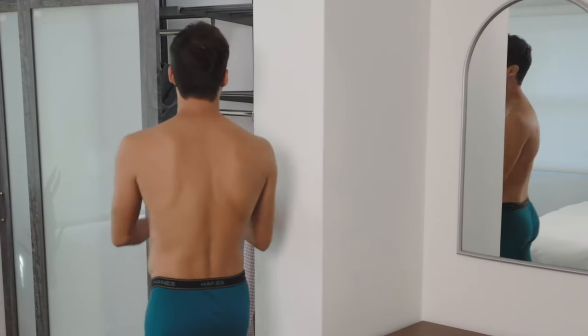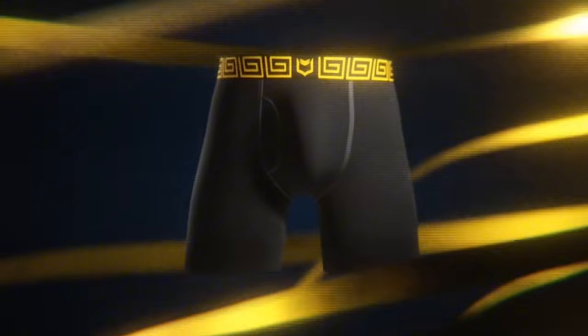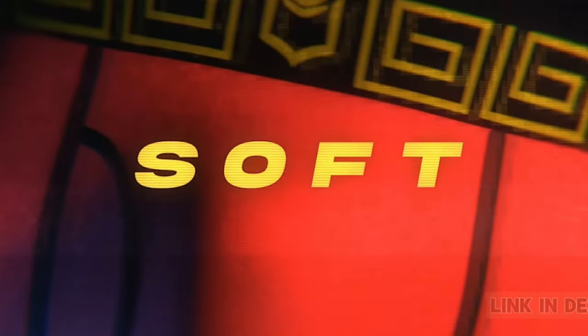The waistband stays in place without pinching, and the overall construction is top-notch. Sheath V proves that thoughtful design and quality materials can redefine the underwear experience. Say goodbye to discomfort — these boxer briefs are a game-changer in men's intimate wear.